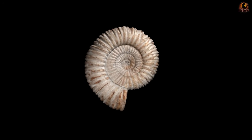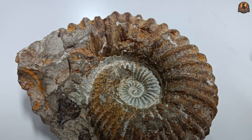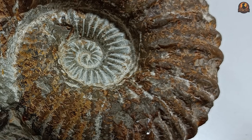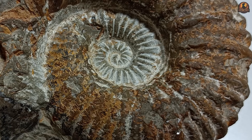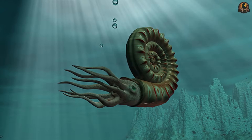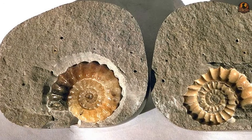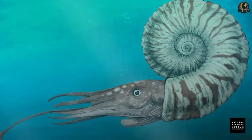A breakthrough changed that in 2021. Researchers described an Ammonite soft body from the late Jurassic of Germany preserved in astonishing detail. Instead of only external traces, this fossil revealed parts of the digestive tract and even reproductive anatomy. That find provided the first clear internal organ snapshot for an Ammonite, letting scientists test old assumptions about behaviour and feeding. It showed the animal inside was not just a hidden mass, but a structured predator with specialised parts. Still, such fossils are incredibly rare, and reconstructions of Ammonite life remain tentative.